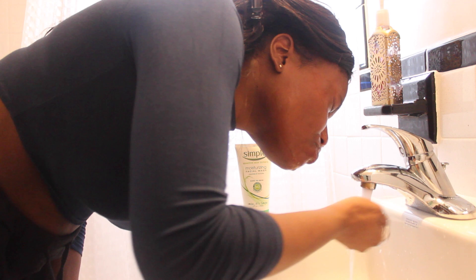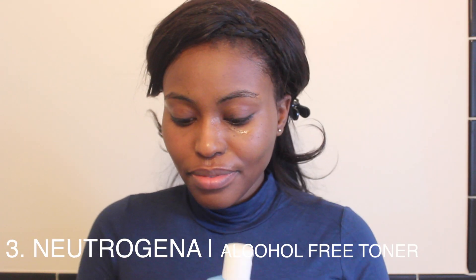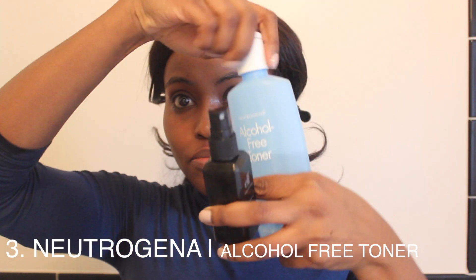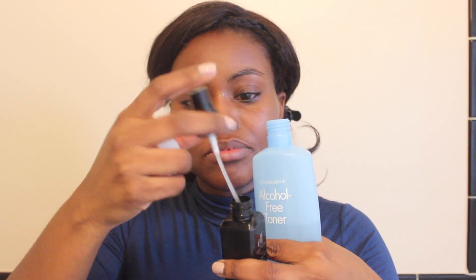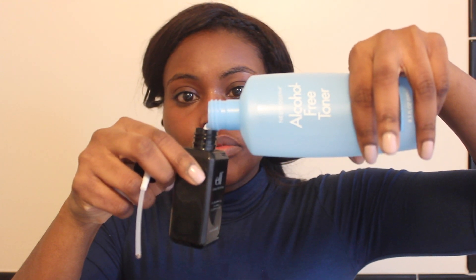Once I'm done with that, I'm going in with my toner. This step is optional, but I like to use it. The toner just helps to bring the skin back to its normal pH level. I love to do this while my face is still damp — I just go in and spray the toner on my face. The one I'm using is by Neutrogena, their alcohol-free toner. I put it in an elf spray bottle because I find it's easier to spray it on the face.